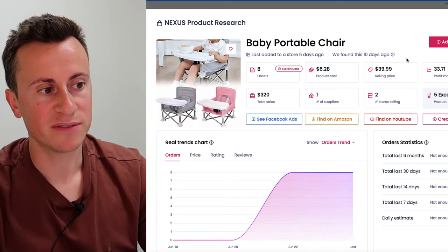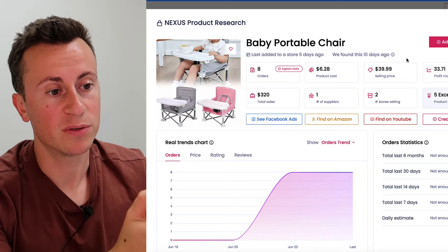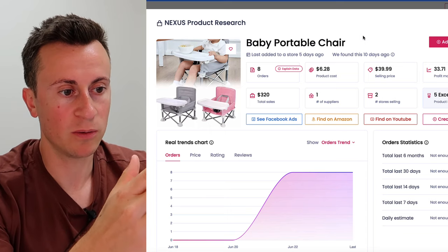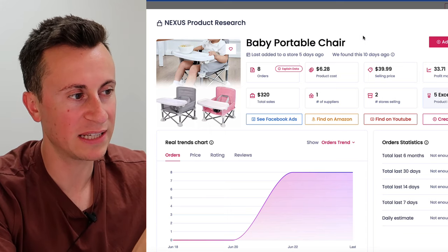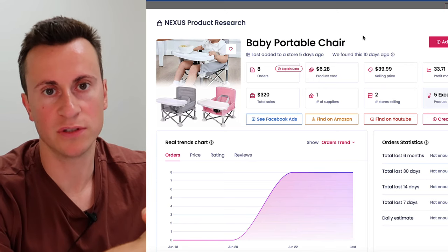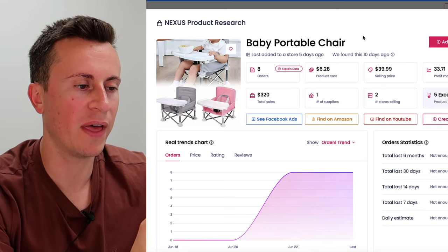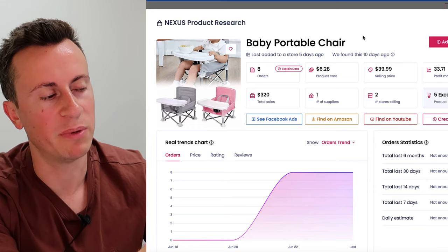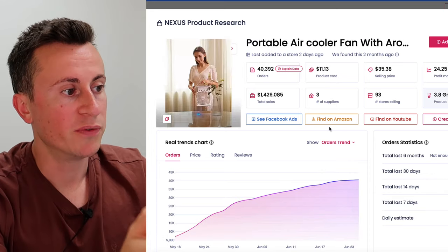At a price of $40 the profit margins are there for it to work. My advice would be to bundle this on a branded Shopify store geared towards toddlers — there are hundreds if not thousands of different toddler products you can add on there, but this would be the one I would spend the most time and attention on. Moving on to product number two.